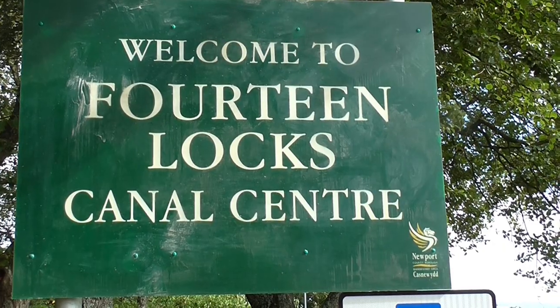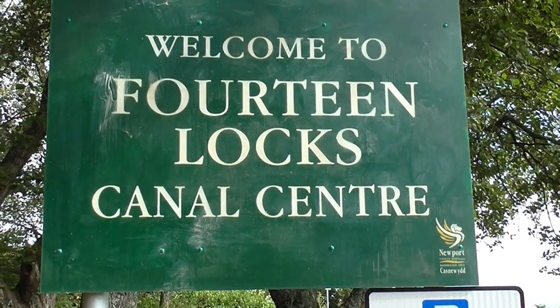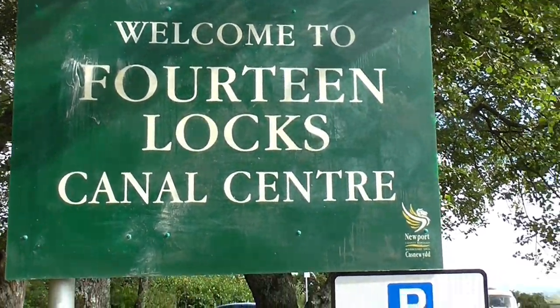A canal with no boats. Yet. It's only a very short journey for me today, just under 8 miles, to come to the Fourteen Locks Canal Centre.